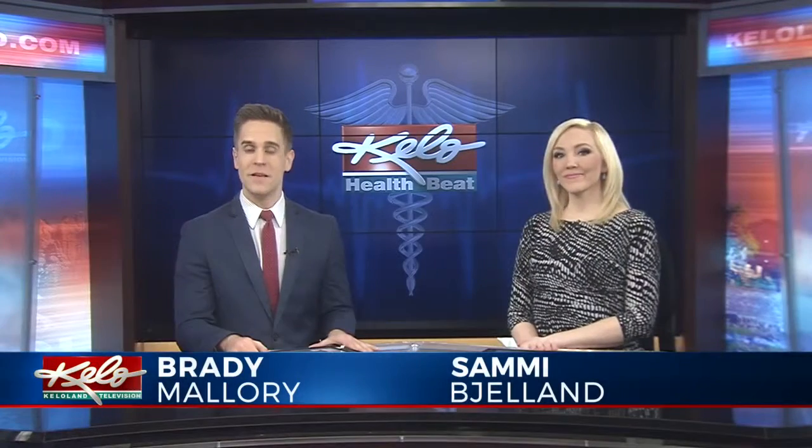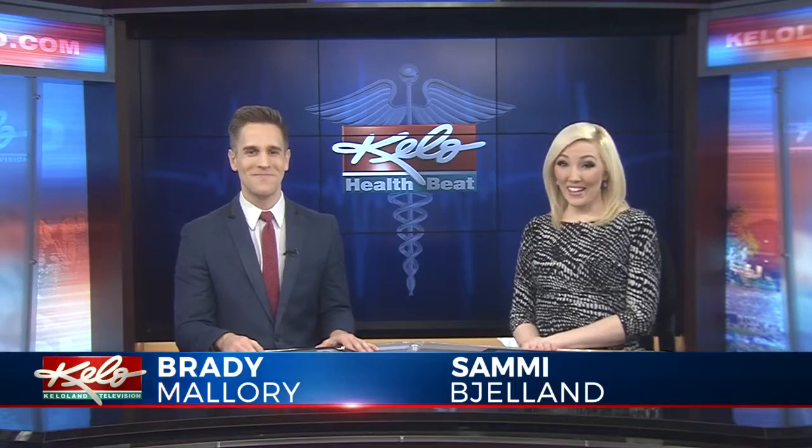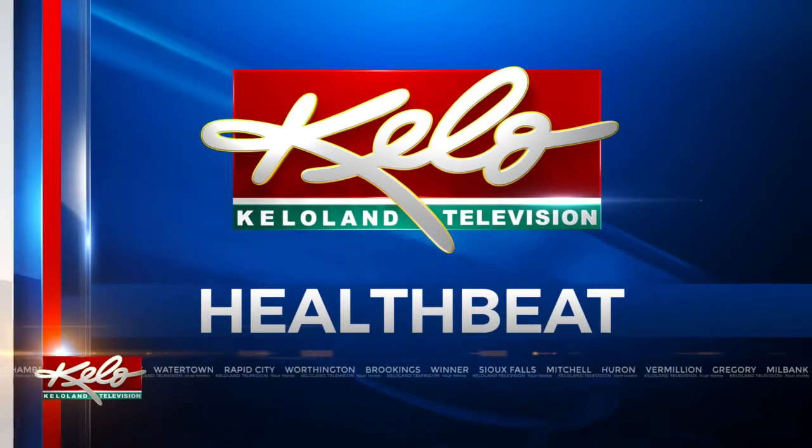March is National Nutrition Month, and this year's goal is to spread the importance of making good food choices. That comes with knowing how to read a nutrition label correctly. In tonight's HealthMeet, KELOLAND's Sophie Heineman shows us what to look for.